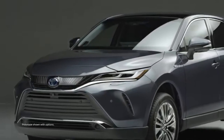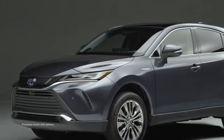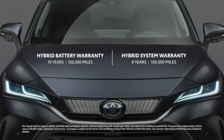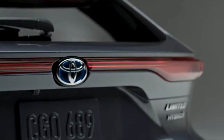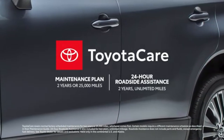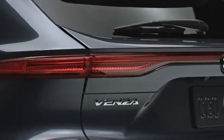All considered, it's obvious why Venza is such a smart choice today, and why it will be making big waves in the years to come. Factor in Toyota's best-in-class hybrid battery warranty, which is easily transferable between owners, as well as great ownership perks like the ToyotaCare No-Cost Maintenance Plan with Roadside Assistance, and Venza truly raises the bar for what a modern crossover can be. Head over to Toyota.com to learn more.